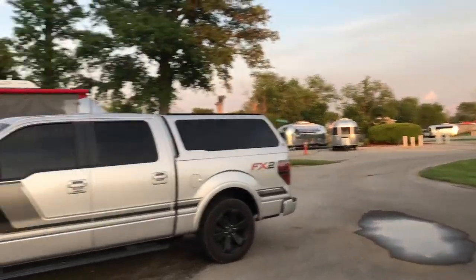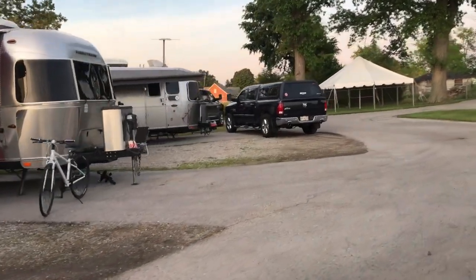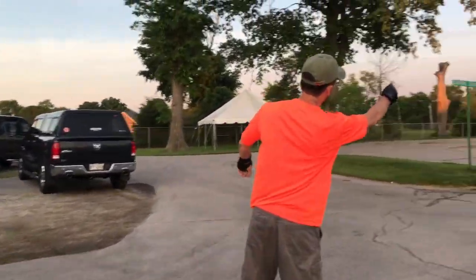This is the terraport where we're all parked. This is kind of a little campground at Airstream property. That's a good shot of the moon.